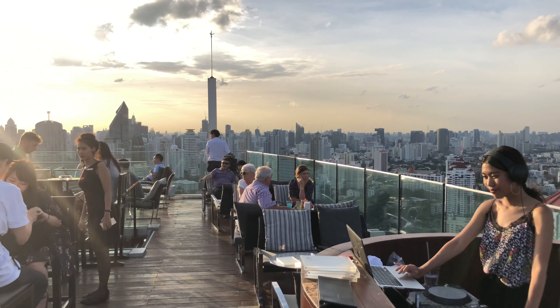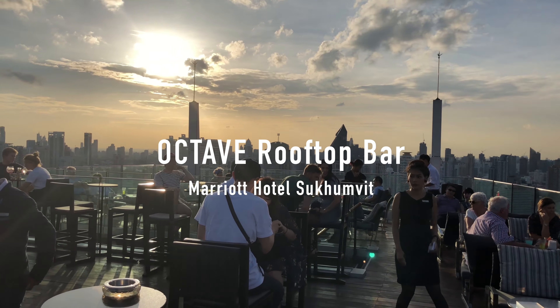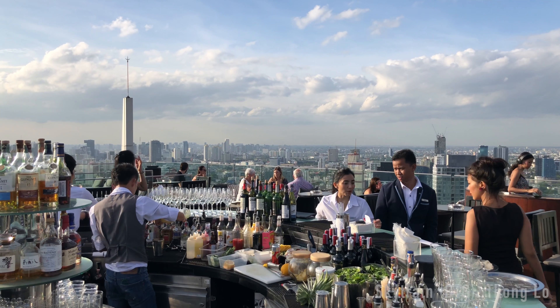My favourite activity in Bangkok is having a signature drink at the rooftop bar, and here's why.